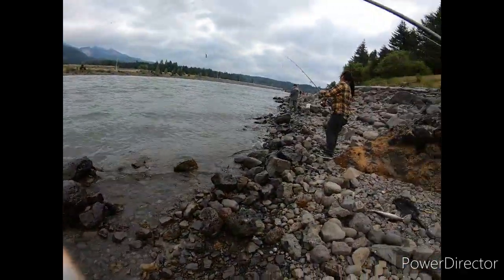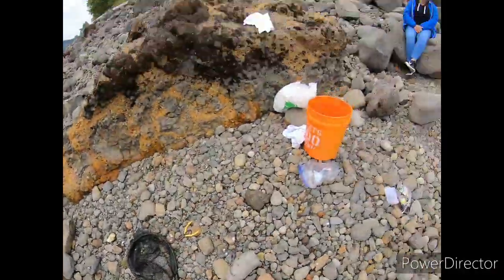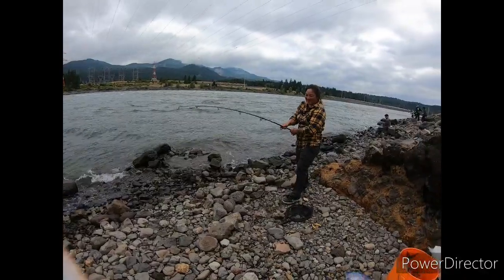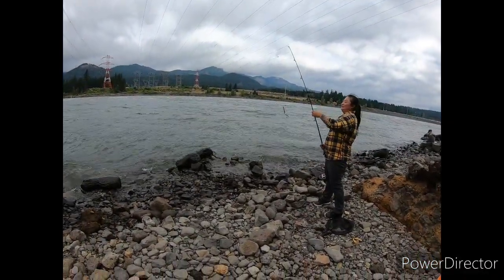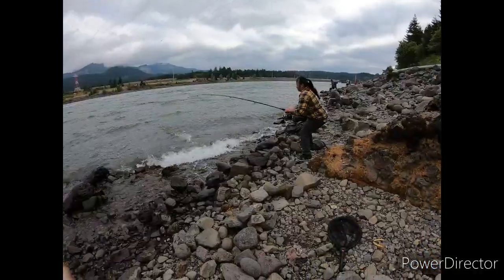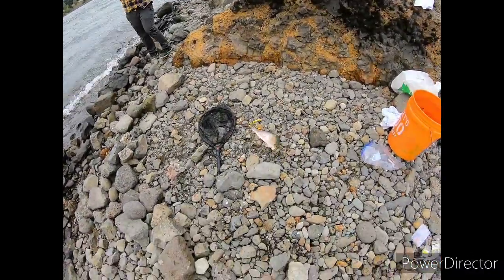Got it! I almost lost my life out there on the rocks — okay, I'm fine. Another one already! V almost went down again. I'm still tying up because I got snagged.